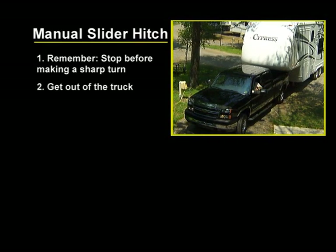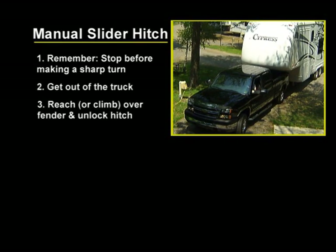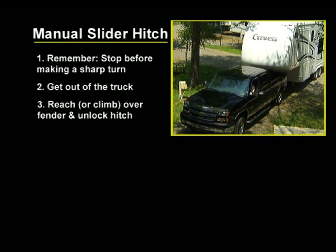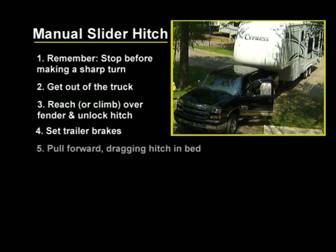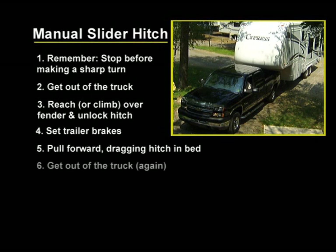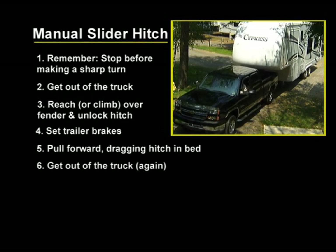You have to get out of the truck, go back and try to reach into the truck bed or climb up on the fender to unlock the hitch, leaving it free to slide forward and back in the bed of your truck. Then get back in the truck, set your trailer brakes, and pull forward attempting to drag the hitch back in the bed.